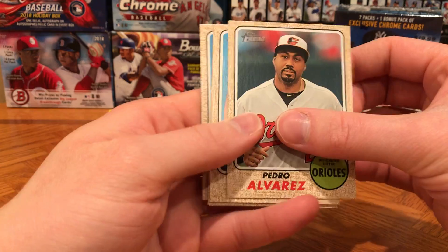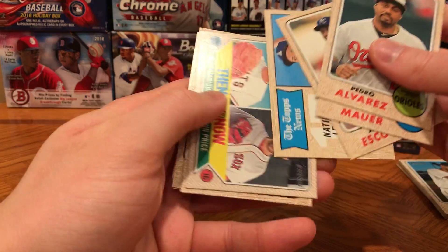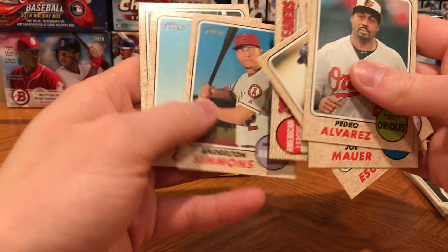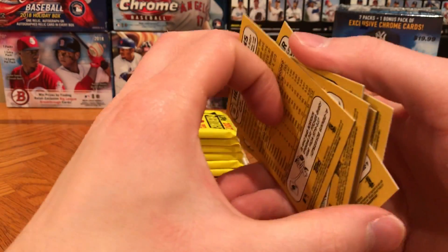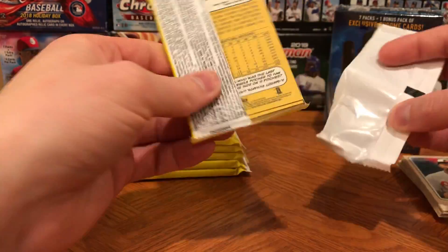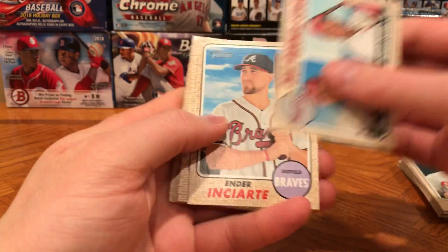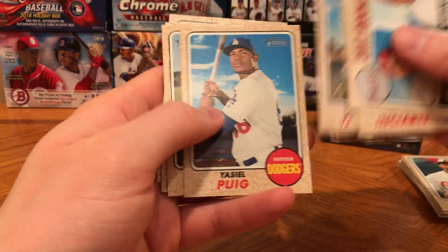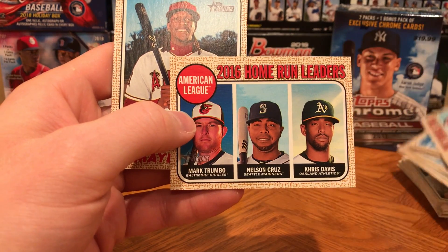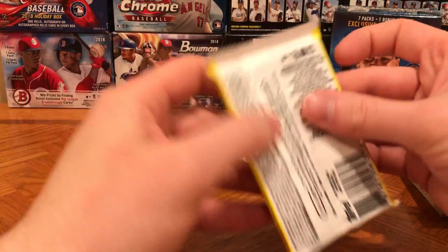I did not see any 2018 Topps Update unfortunately. Corey Seager all-star, Juan Marichal, David Price then-and-now, and we have our batting leaders from 2016 — it's kind of cool opening these old cards. I didn't really open 2017 Topps Heritage at all, so when I saw them I figured why not grab them. Keon Broxton, Michael Bourne, Jameson Taillon, Yasiel Puig, Steven Souza Jr. For home run leaders, Mark Trumbo — kind of funny looking at these home run leaders.